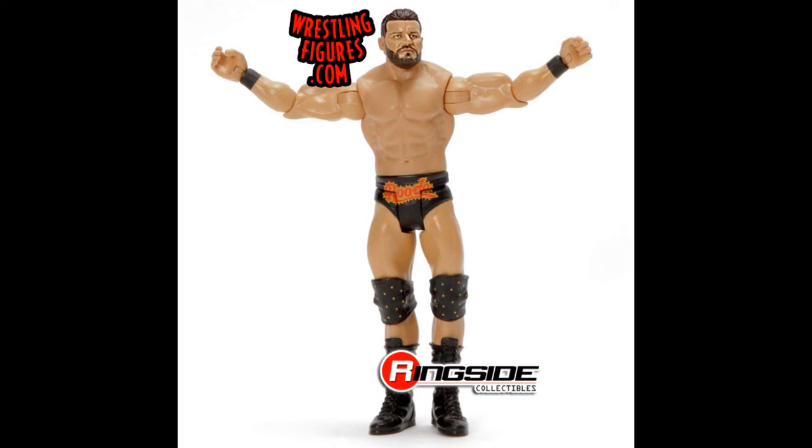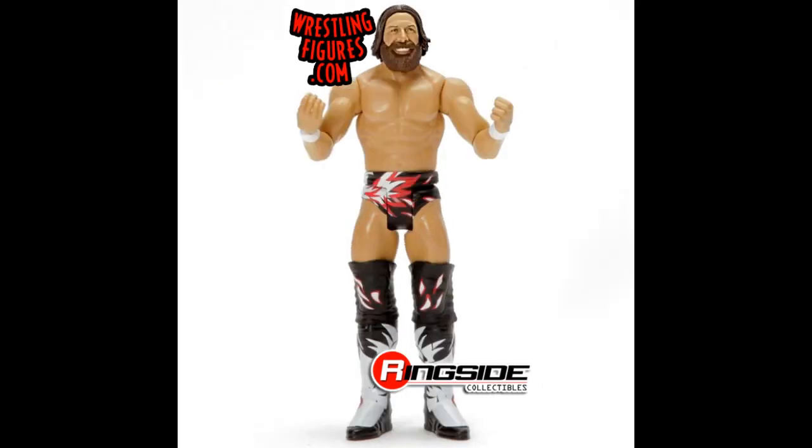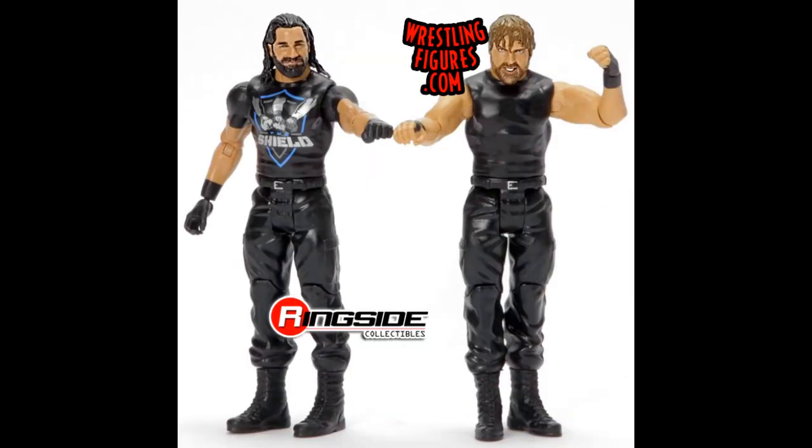We have Daniel Bryan from his WrestleMania 34 attire on the basic. I'm a little bit gutted that they didn't go with this attire on the elite, because that was a very memorable moment, but nevertheless it still looks quite nice on the basic.